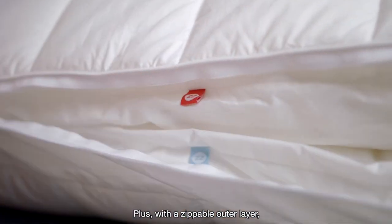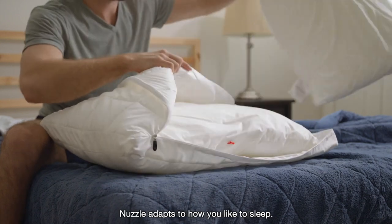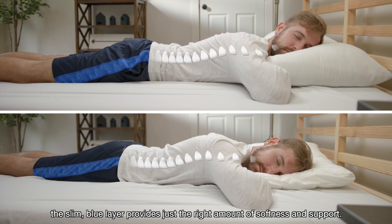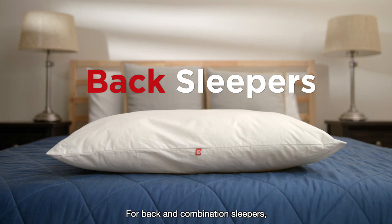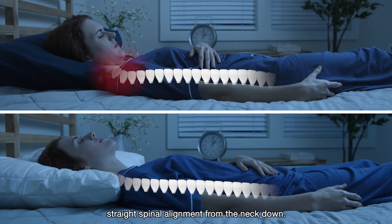With a zippable outer layer and two adjustable inner layers, Nuzzle adapts to how you like to sleep. For stomach sleepers, the slim blue layer provides just the right amount of softness and support. For back and combination sleepers, the medium red layer maintains straight spinal alignment from the neck down.